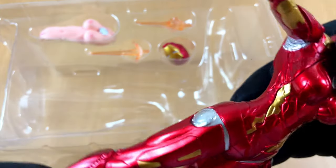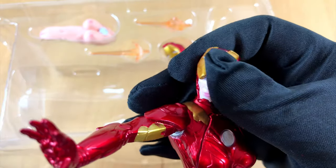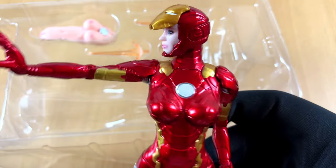But wait a second — wasn't Margaret Thatcher, the former British Prime Minister, called Iron Lady too? Well, I guess this figure is something completely different.